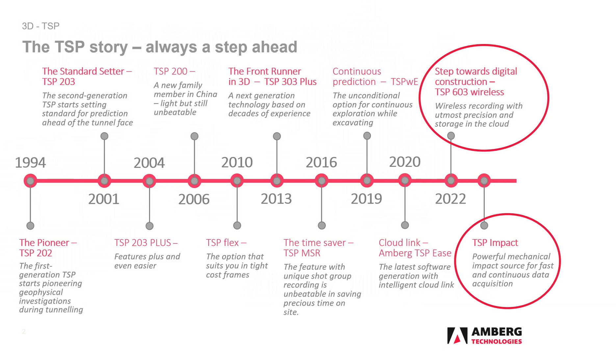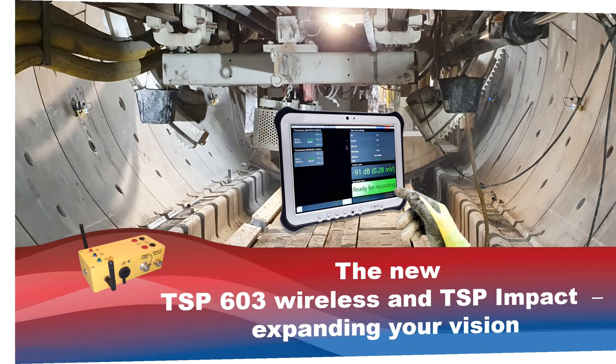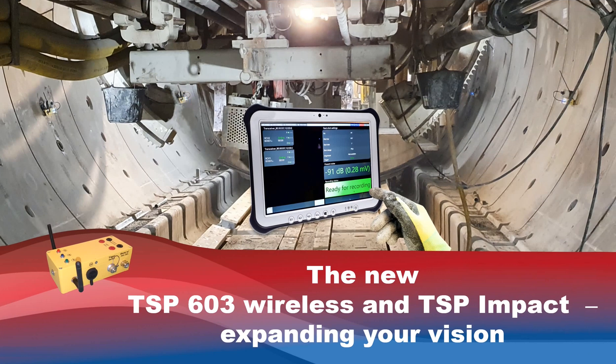TSP603 Wireless means easy and straightforward seismic exploration in a TBM area while maintaining the highest precision. With the extension of TSP Impact, we offer a mechanical source that excites wave signals quickly and with high energy, replacing the use of explosives as a seismic source. The new TSP603 Wireless system in combination with TSP Impact expands your view ahead into the future.